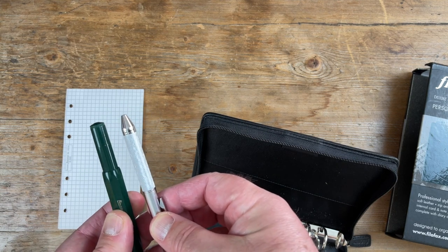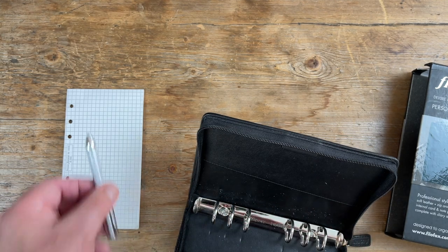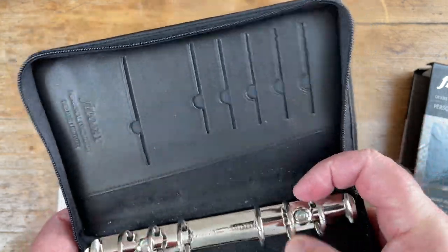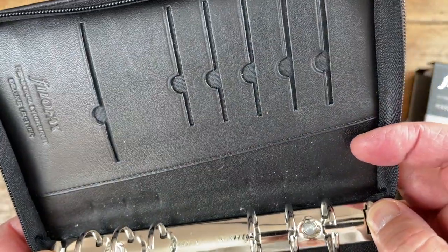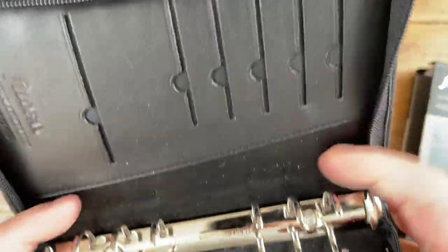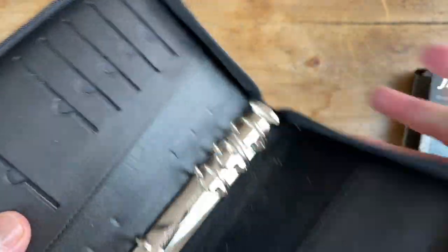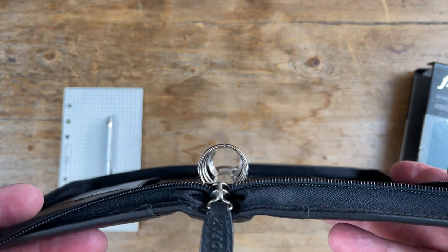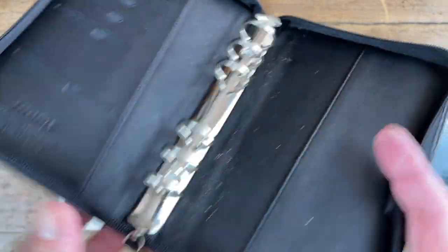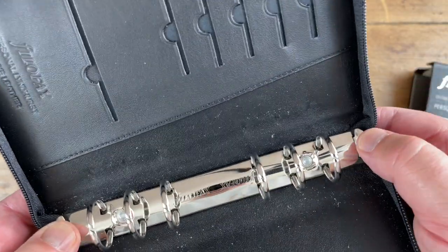Now, rings. It's obviously something we all worry about, and certainly I worry about every time I acquire a Filofax. These are the standard 23mm personal-sized ones. They're perfect in every way — the alignment is fine. Very, very pleased with that.